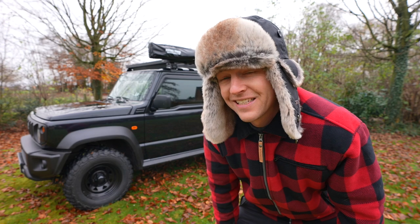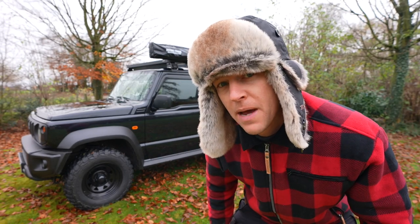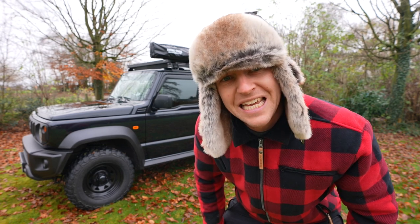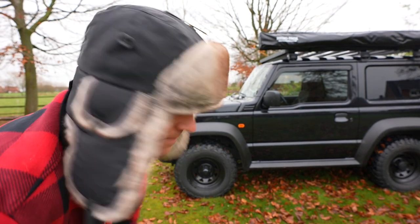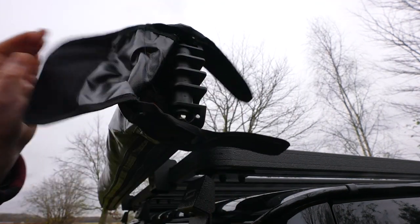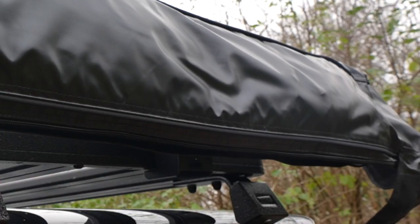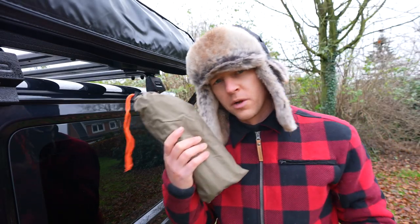In today's video I am not going to talk as much as I'm used to — we're just going to open up the batwing, show you guys the batwing and my camping setup. Now it is very windy and chances are pretty big that I'm going to blow away together with my Jimmy. Let's get started.